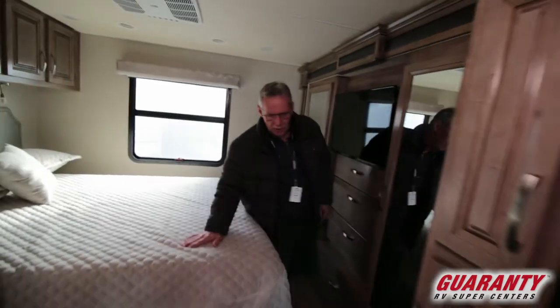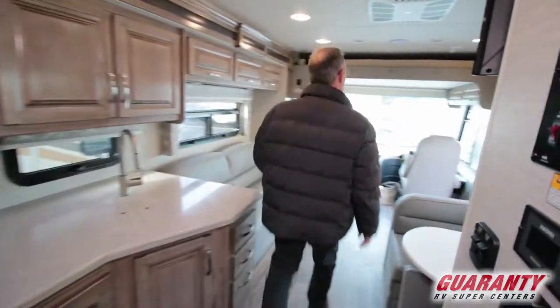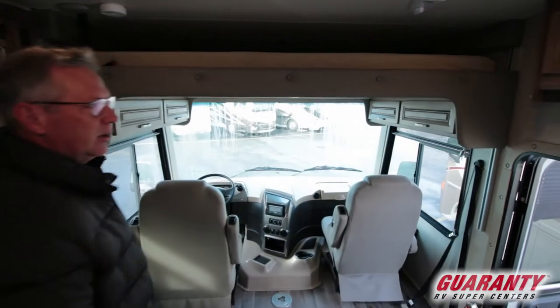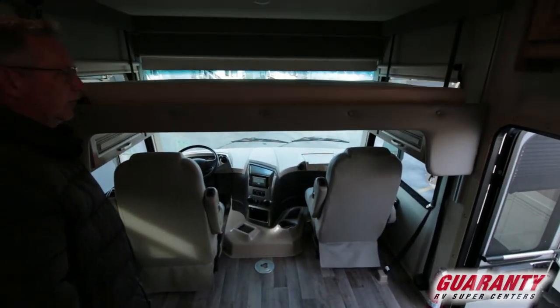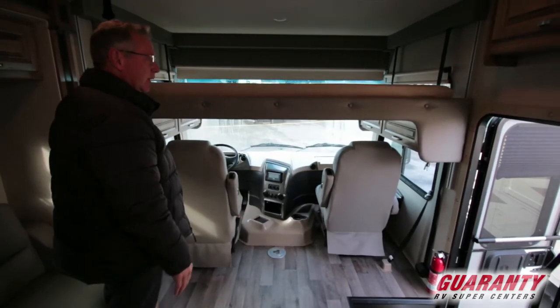Let's go up front and see what it has to offer. The first thing I'd like to show you is this bed — at the touch of a button this bed comes down and you can have guests or kids over. Kids really like that; get up there and feel like a million bucks. Pretty amazing.